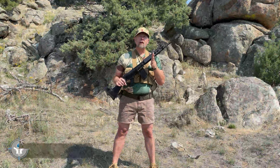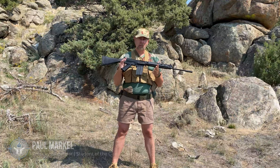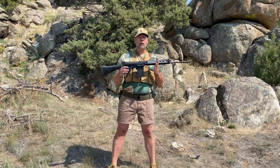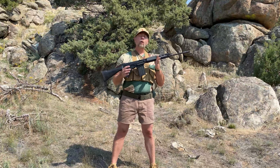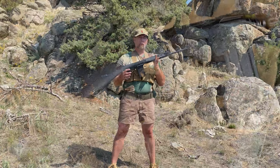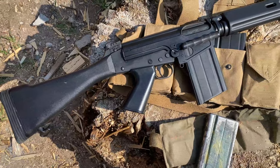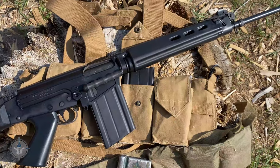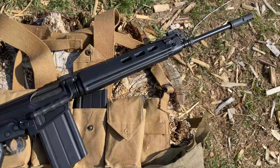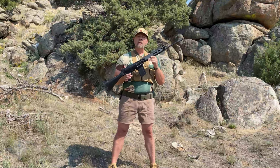Let's talk a little bit about the history of the FN FAL. FN stands for Fabrique Nationale, the Belgian firearms maker, and FAL is French — it stands for Fusil Automatique Le Guerre, or light automatic rifle. They started building and designing it in the late 40s into the early 50s, and it was officially released in 1953.